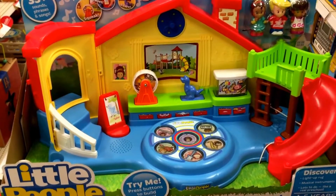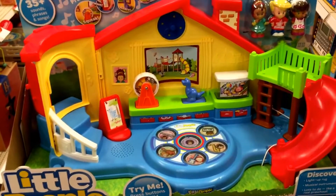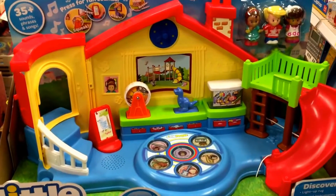Hey guys, welcome back to Top Shops. Check this out. This is from Little People — this is the Musical Preschool. This is a very popular toy this season.